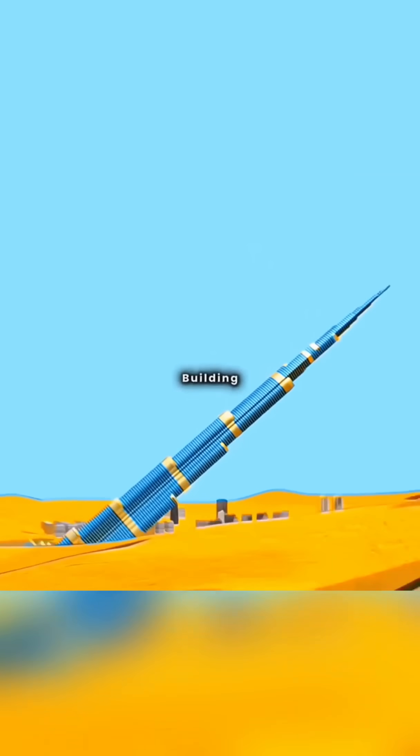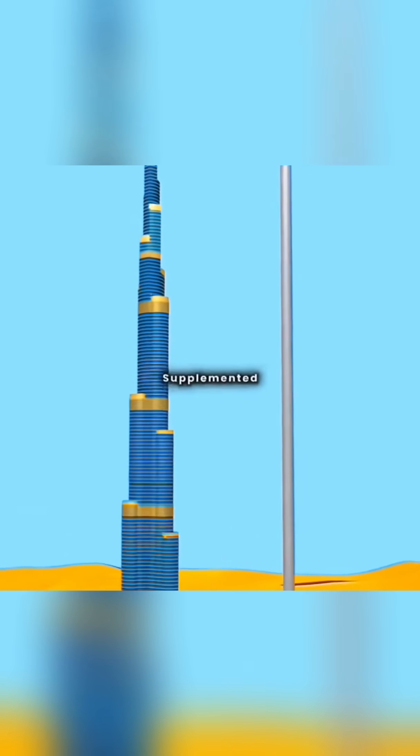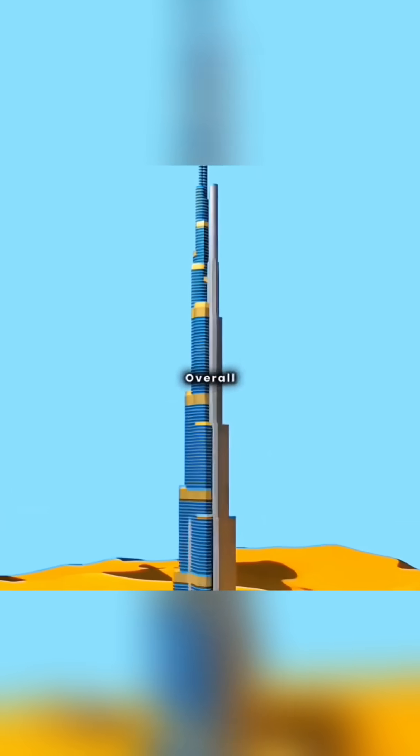To address the risk of an 800-meter building bending or collapsing, you design a core tube to bear the main load, supplemented by outward-extending wing-like structures to enhance overall rigidity, ensuring stability at extreme heights.